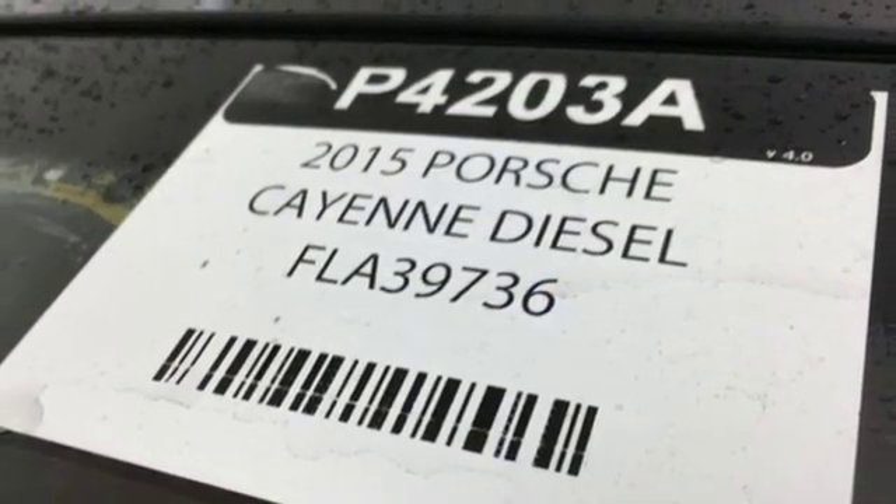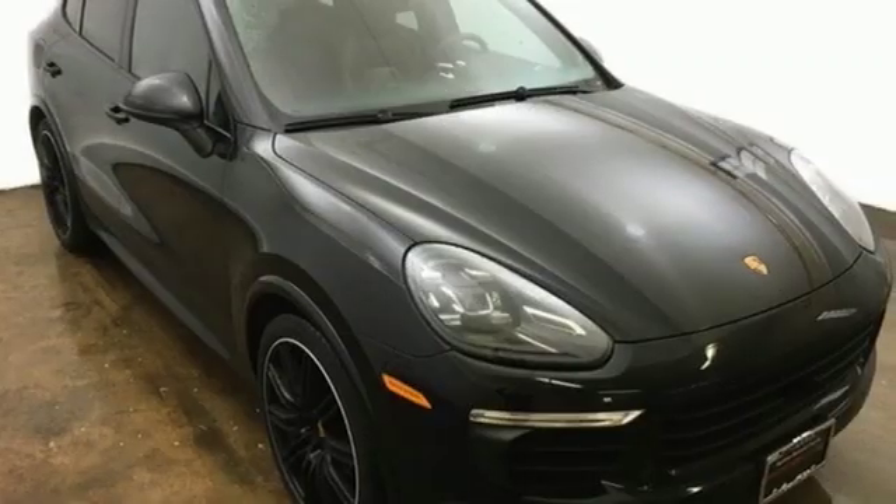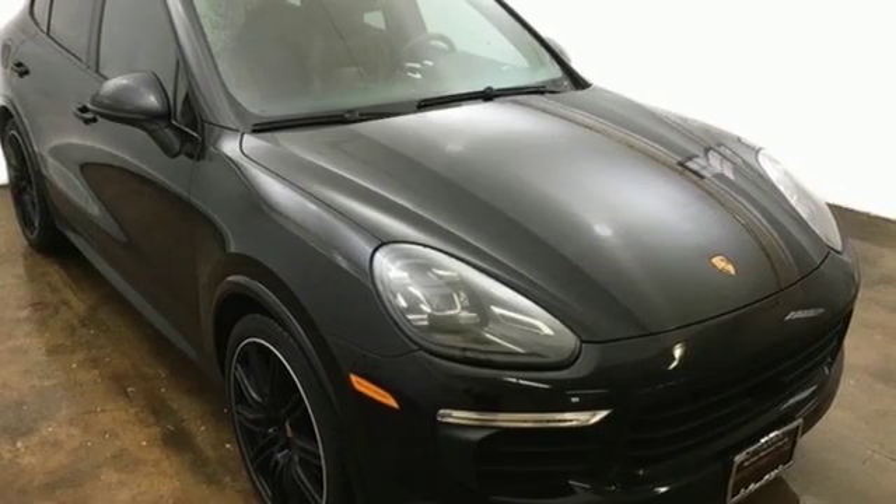Porsche — highly intelligent performance. Someone's going to drive this fantastic vehicle off the lot. Should be you. Test drive it today.